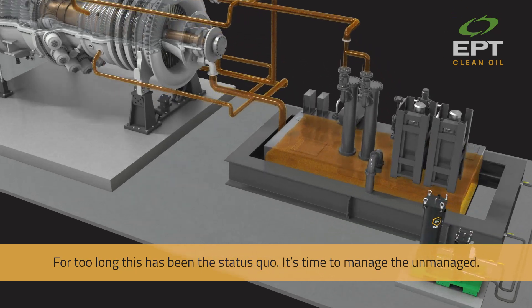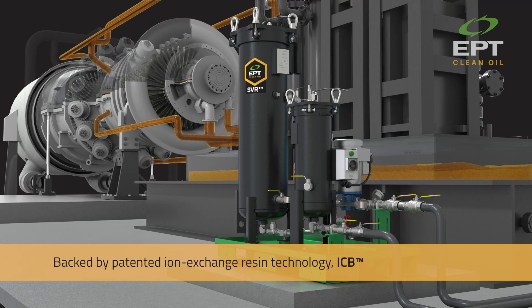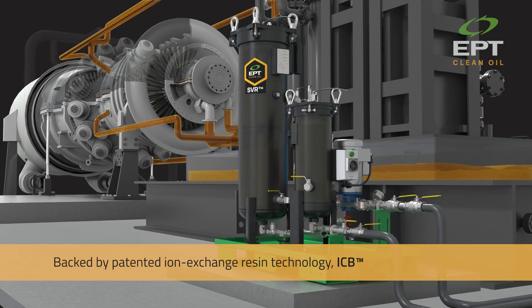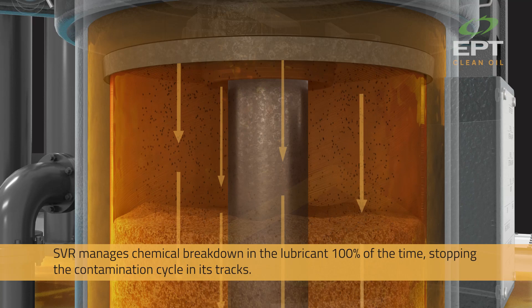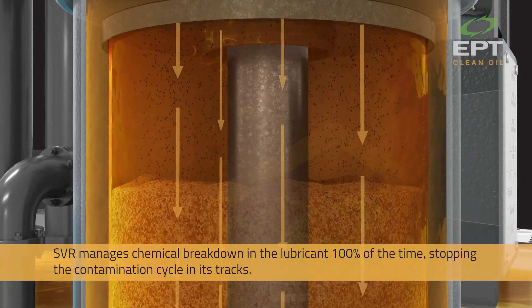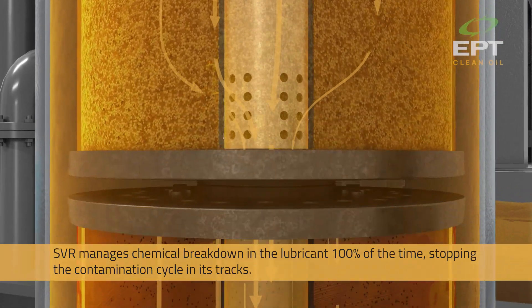It's time to manage the unmanaged. Meet SVR — a chemistry solution for a chemistry problem. Backed by patented ion exchange resin technology, ICB, SVR manages chemical breakdown in the lubricant 100% of the time, stopping the contamination cycle in its tracks.